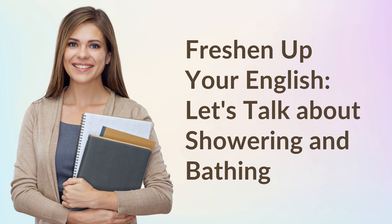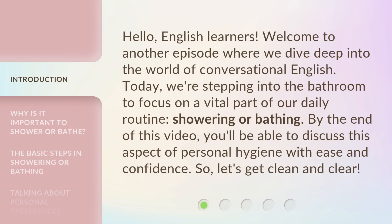Freshen up your English. Let's talk about showering and bathing. Hello, English learners. Welcome to another episode where we dive deep into the world of conversational English. Today, we're stepping into the bathroom to focus on a vital part of our daily routine, showering or bathing. By the end of this video, you'll be able to discuss this aspect of personal hygiene with ease and confidence. So, let's get clean and clear.